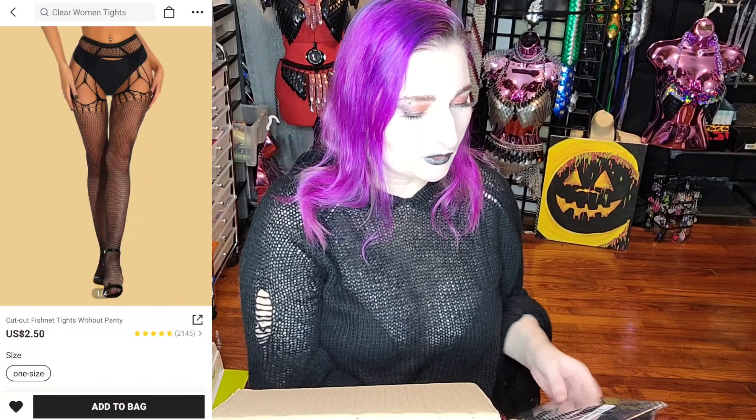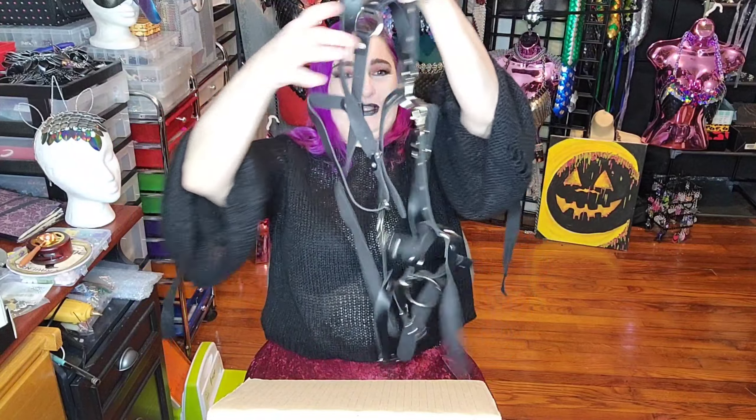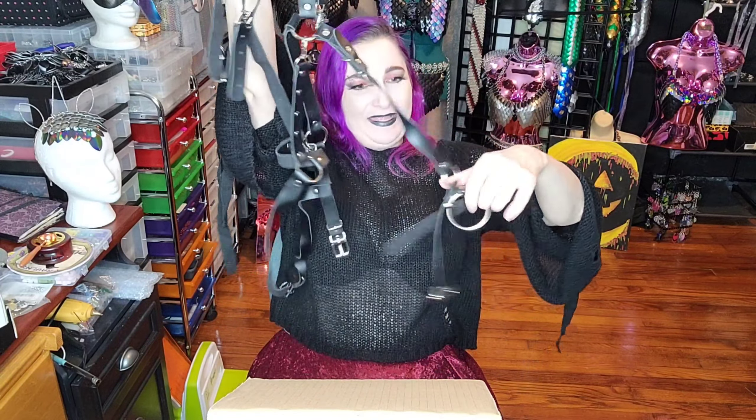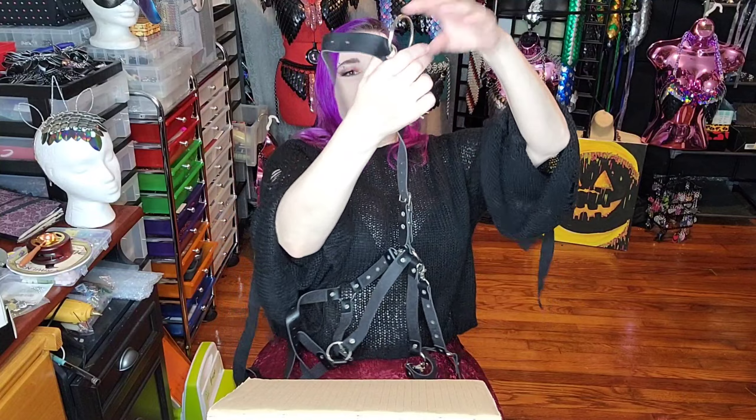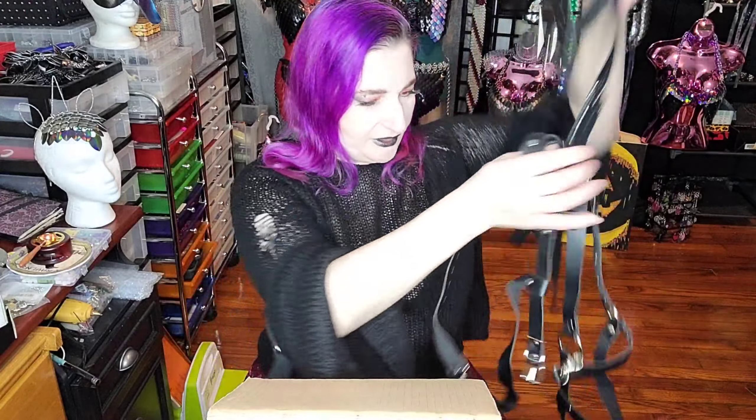This is just a plain pair of fishnets. I won't be trying those on for you — you guys know what fishnets look like. This is a harness, and I'm sure it's going to be very confusing and hard to figure out, because their harnesses usually are. But it has an O-ring choker collar. I'll be figuring all that out for you here shortly.